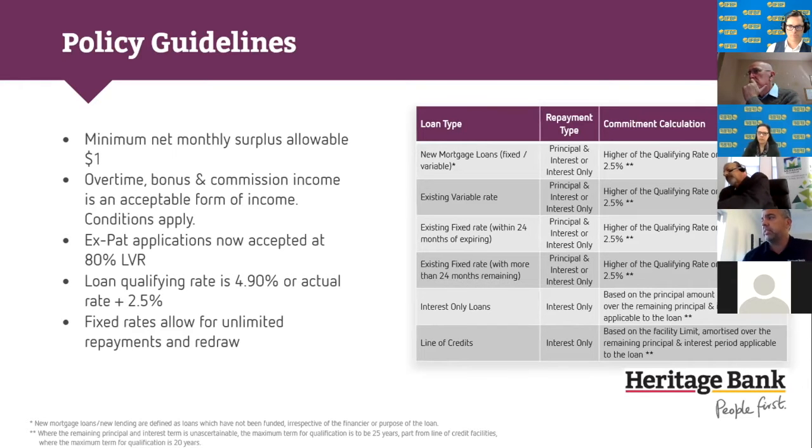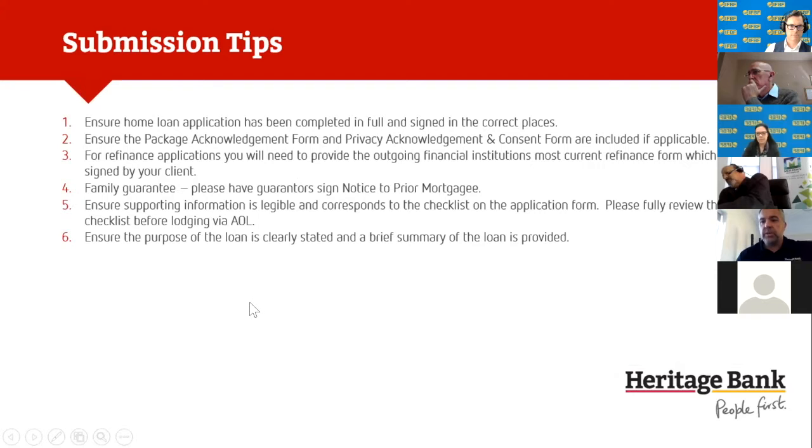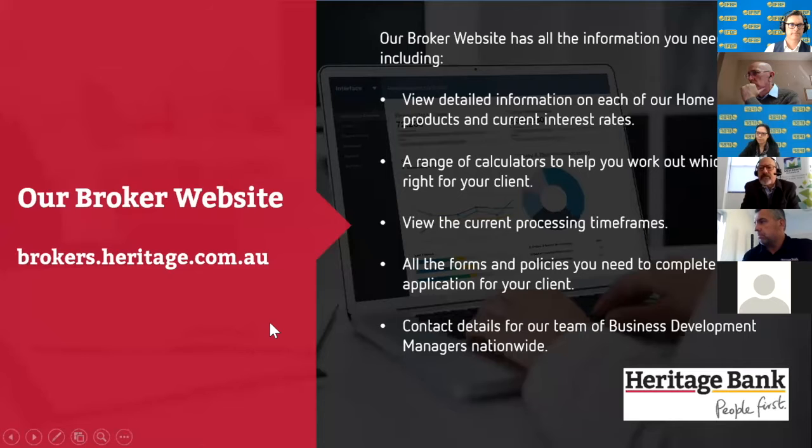These are some submission tips for getting applications through the system more easily. You can find these on our broker website: brokers.heritage.com.au. It's just been relaunched — it's a very new website. Jump on and have a look. If you have any questions, give myself, Chris, or Jeff a call or email.